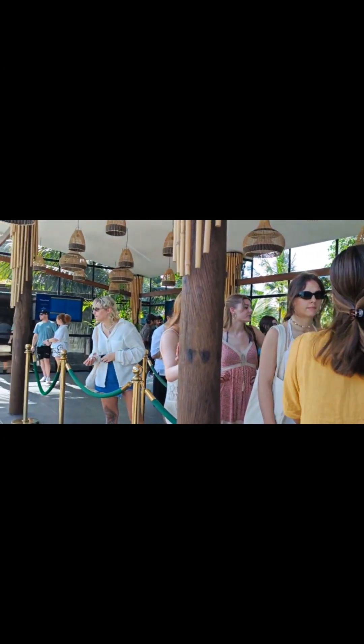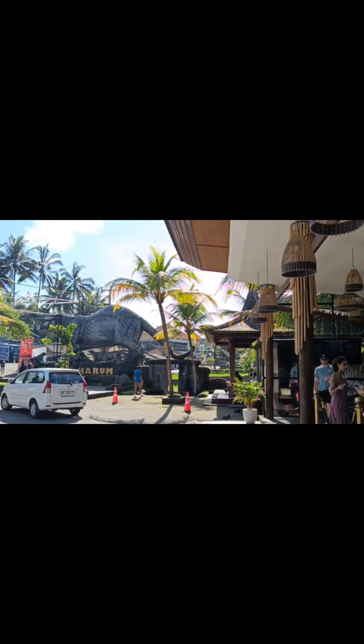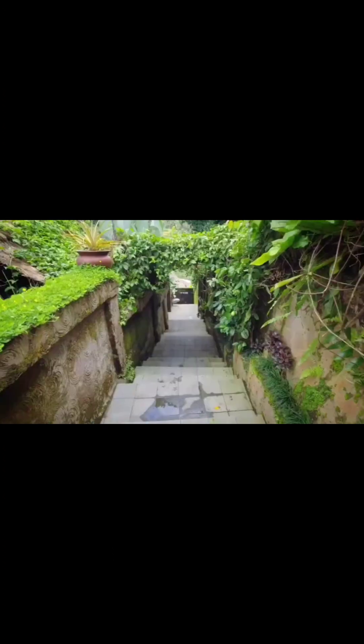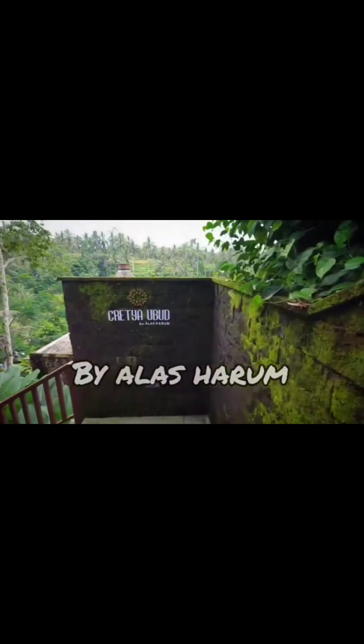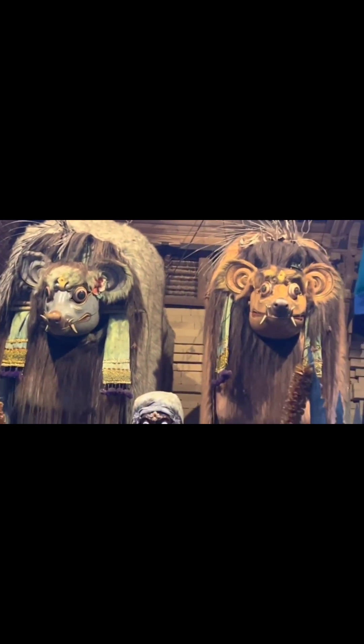The entry ticket is 100,000 IDR, which is about 500 rupees in Indian currency. You can book a table at the resort in advance. This is Alas Harum — here you will taste Luwak coffee and you will also get to see the Luwak. There is a small temple here as well.